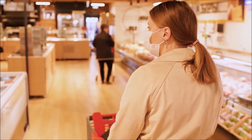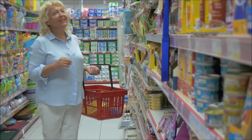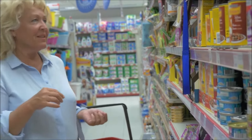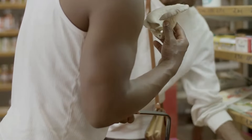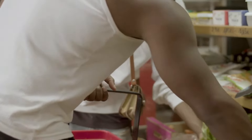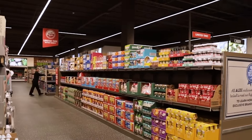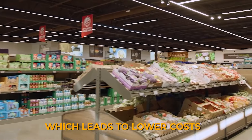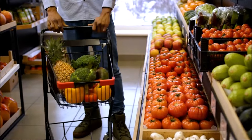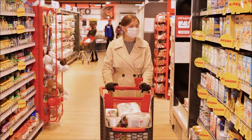Aldi's strategic expansion and its impact on the grocery market have been significant, prompting competitors to reassess their pricing strategies. The company's no-frills shopping experience and focus on cost efficiency have led to a unique market response, compelling competitors to reevaluate their prices to stay competitive. This is particularly evident during economic downturns when consumers become more price-sensitive and turn to stores like Aldi that offer value for money. The resilience of Aldi during tough economic times is the result of a well-crafted business model. Aldi's stores are designed to be efficient, with a limited range of products and high inventory turnover, which leads to lower costs that are passed on to customers in the form of lower prices.